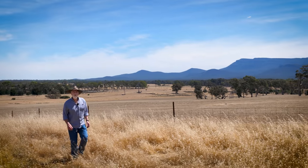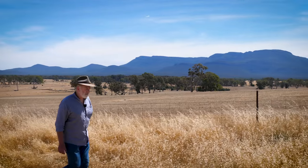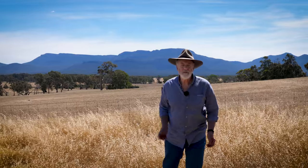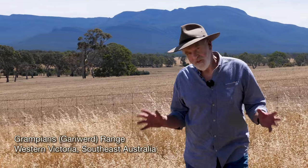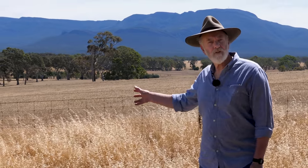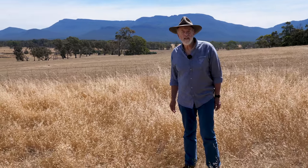Geologists the world over have always been drawn to this range, the way it suddenly leaps out of the earth. It is truly massive and it's always attracted our curiosity. But it turns out that the greater mystery is not in these spectacular outcrops, but what lay beneath the surrounding plains.